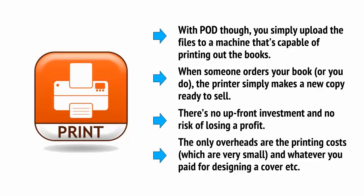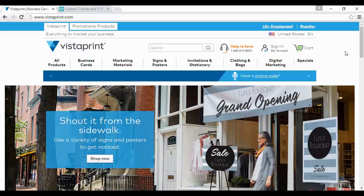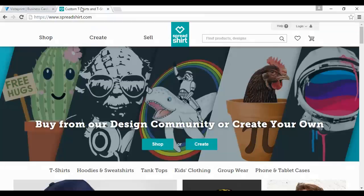There's no upfront investment and no risk of losing a profit. The only overheads are the printing costs, which are very small, and whatever you paid for designing the cover. There are plenty of sites on the web that allow you to create items with your brand printed on them. These include sites like Vistaprint at vistaprint.com — and there's also vistaprint.co.uk if you're in the UK — and Spreadshirt at spreadshirt.com. Using these sites, you can start selling printed t-shirts, mugs, caps, mouse mats, and more, all of them looking highly professional without any work on your part.